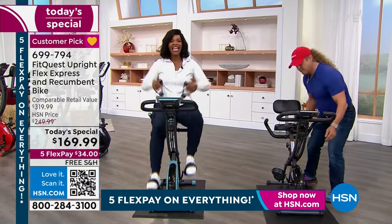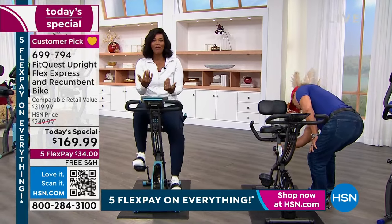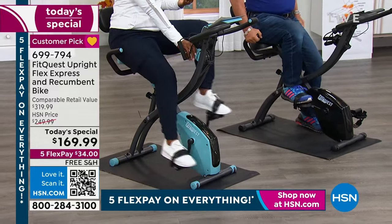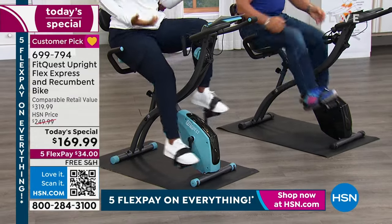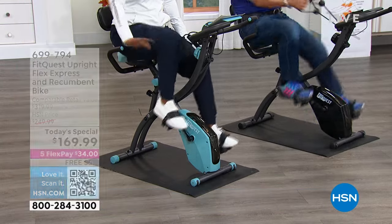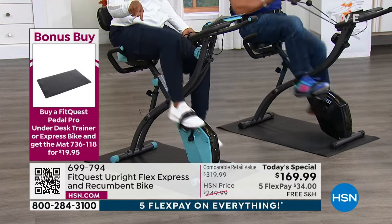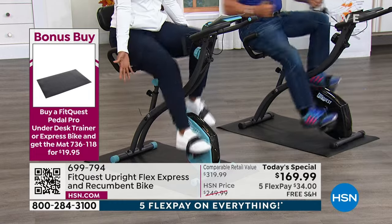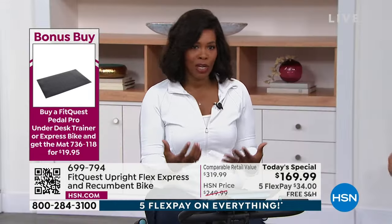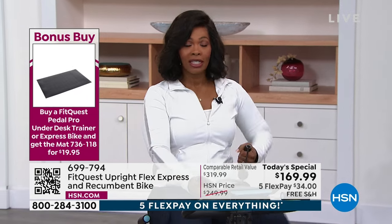Your resistance bands come included and you're never going to lose them because they're actually attached to the bike. You can be a beginner — it can be years since you've jumped on a bike — or you can be intermediate or advanced, because you can crank up the resistance and make it more challenging. We know that cardio and muscle toning are important. We only get one body — we need to take care of it.